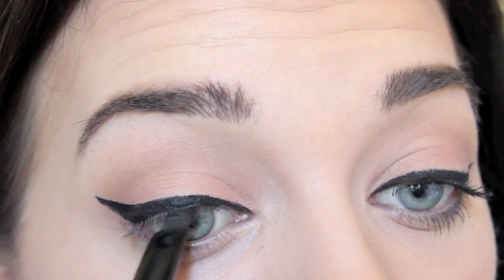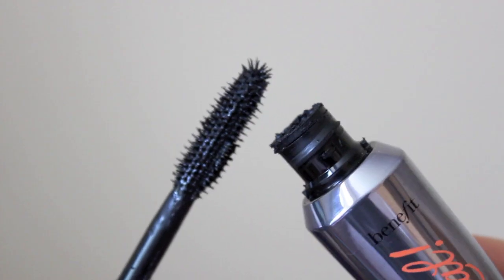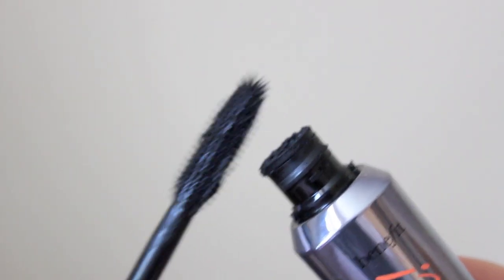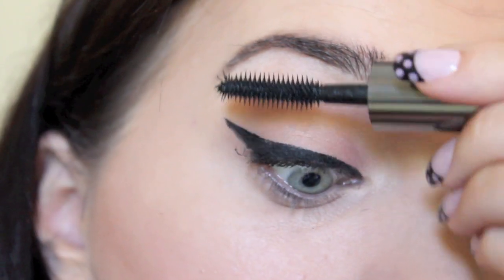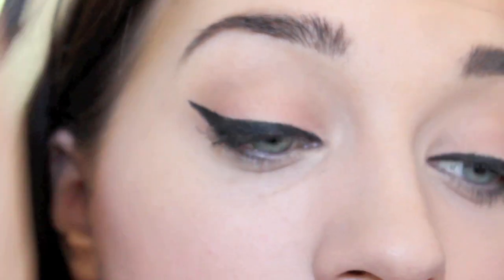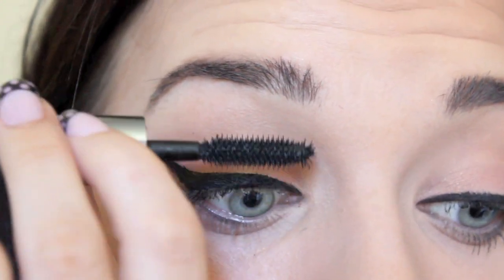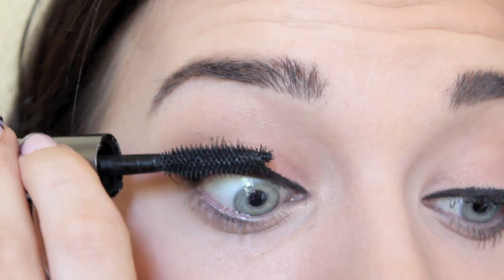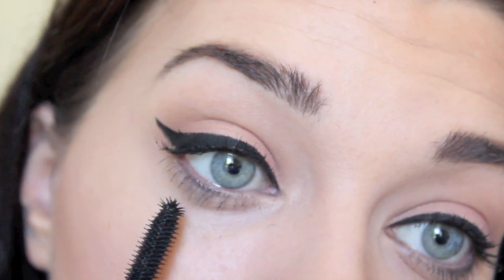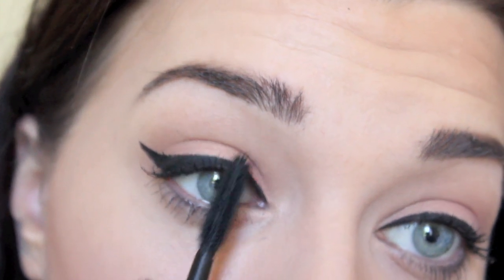The only negative thing I can say about the product is that you need to be fast with the gel before it dries because it can cause flaking. Clean off your mascara wand to avoid using too much product — start at the root and push and wiggle upwards. Less is more with this product, or it can again cause flaking. Turn the brush vertical to use the tiny little bristles at the top to brush through your lashes.